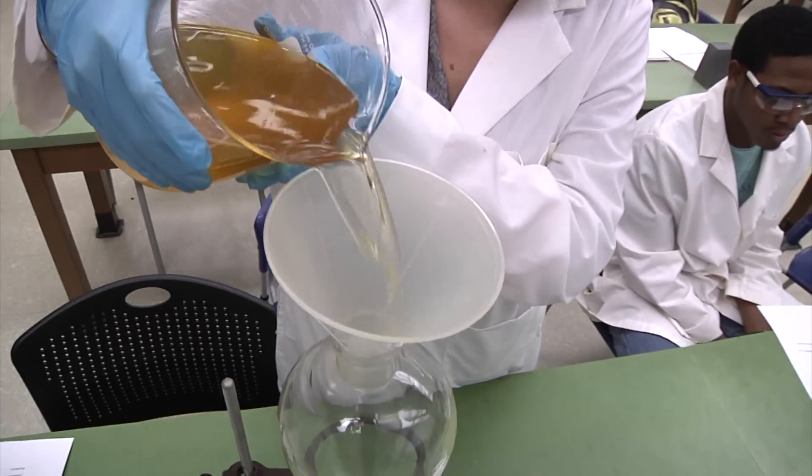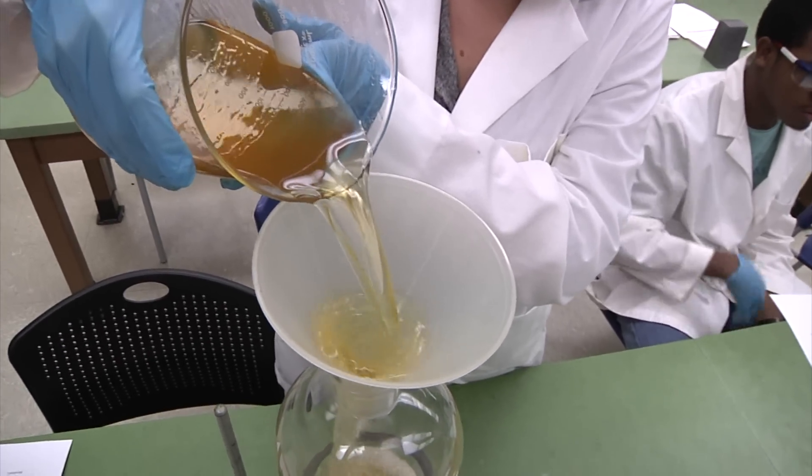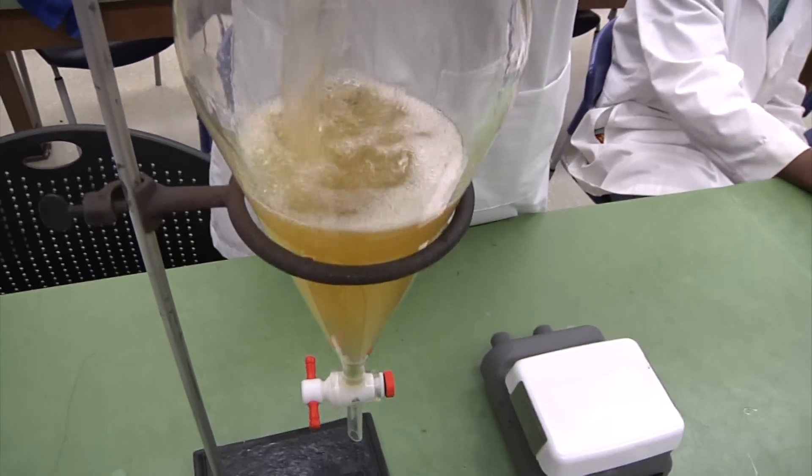It's a normal Tuesday in geology class where students make biodiesel from donated used cooking oil. I did not know what I was getting myself into when I did it originally. I wasn't sure what it really was all about, but it's been pretty interesting.